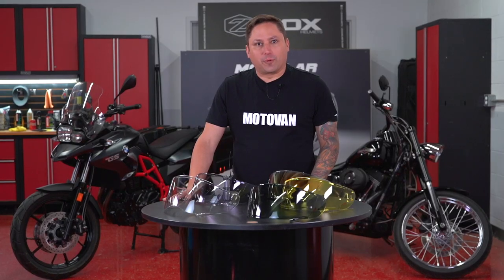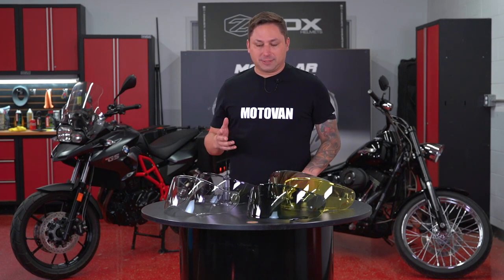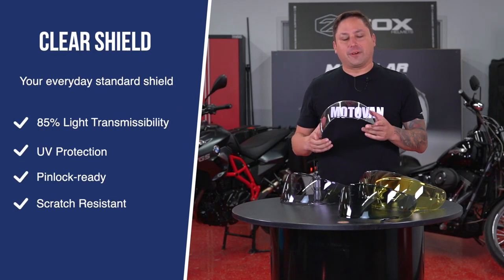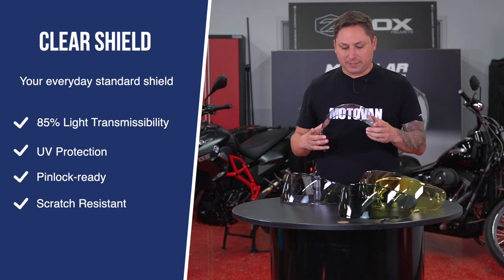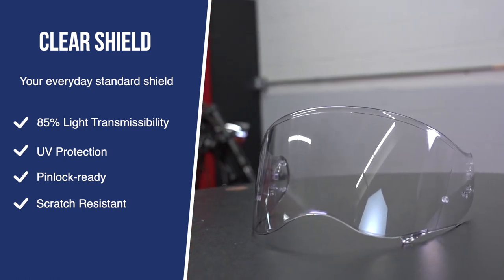It's pretty straightforward. Basically every new helmet, as you all know, probably comes with a clear shield. A clear shield lets 85% of the light transmission through. It could be used anytime, but when it's really sunny outside, maybe not the best choice.